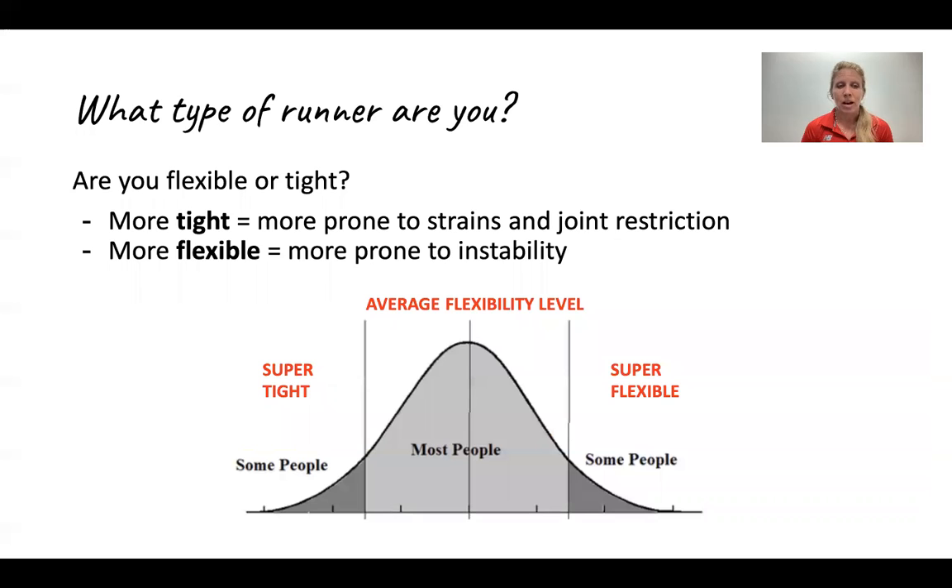So what type of runner are you — are you tight or are you flexible? A lot of times we can figure this out just by going to a yoga studio and seeing who can turn into a pretzel and those that can't even touch their toes. We all fall along the spectrum of a bell-shaped curve of those who are overly tight and those who are overly flexible, but the majority of us will fall somewhere in the middle. Figuring out where you stand can help to dictate what you should focus on when it comes to recovery.